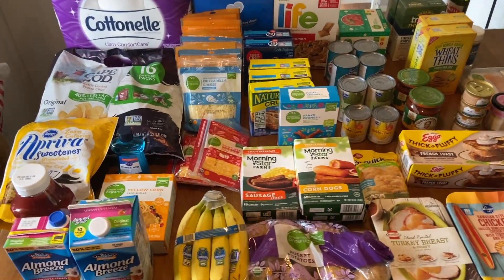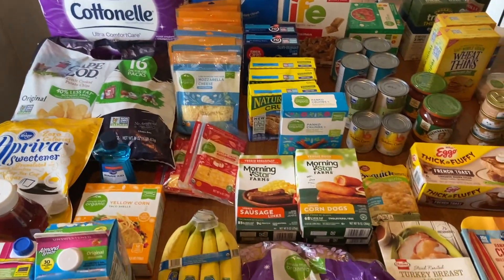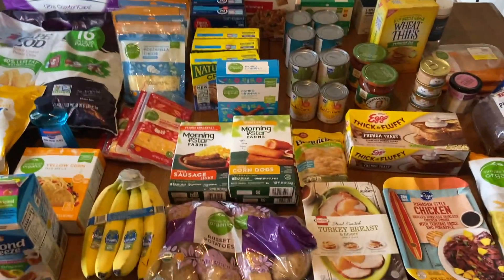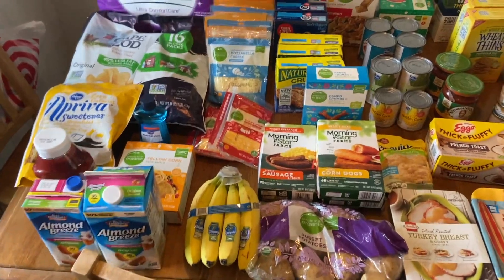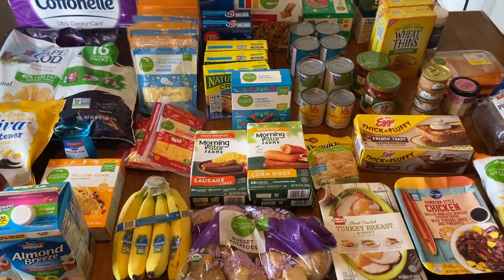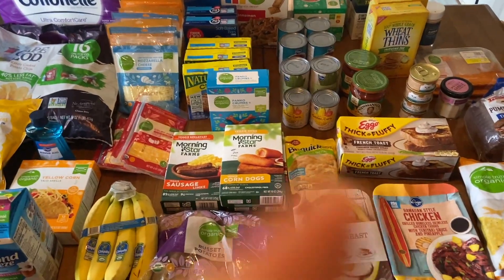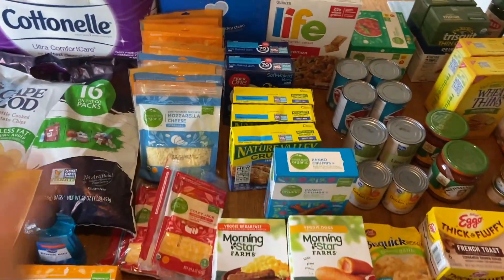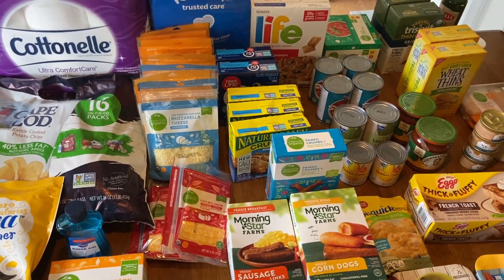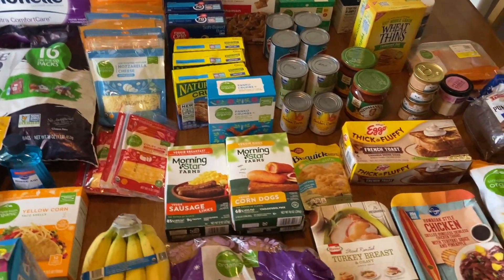Hi everyone and welcome to Ohio Valley Couponer. I did this haul on Tuesday July 13th - you guys are seeing this on Thursday July 15th. I went over to Kroger and did an amazing couponing grocery haul, and this is technically my mom's haul.